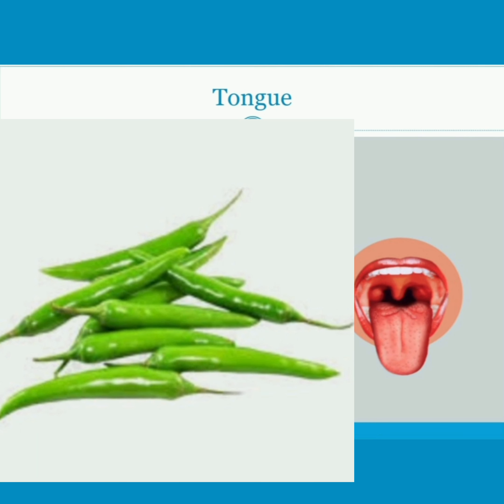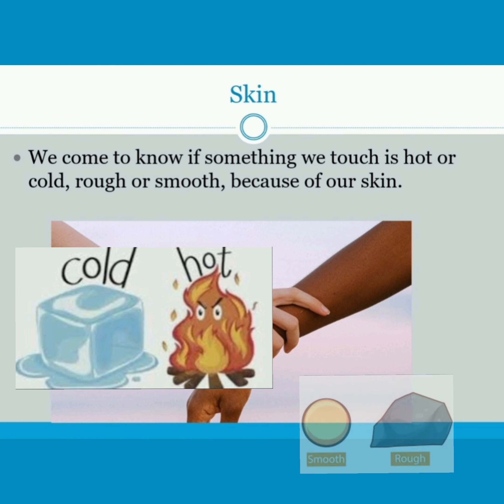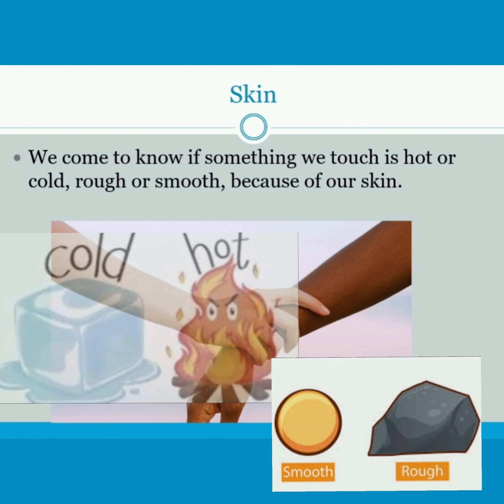If we eat a chili, our tongue gets a burning sensation — we say that the chili is hot. Skin — we come to know if something we touch is hot or cold, rough or smooth, because of our skin.